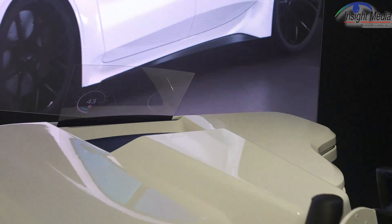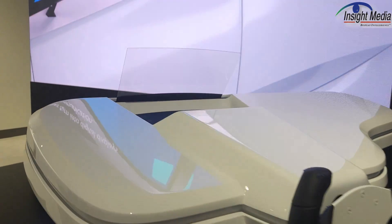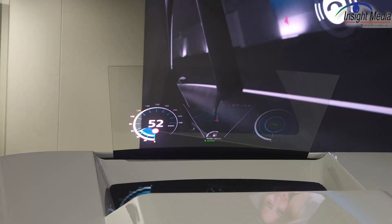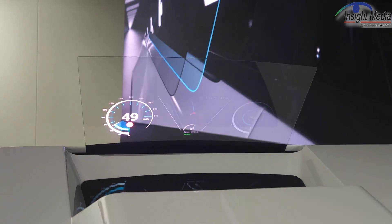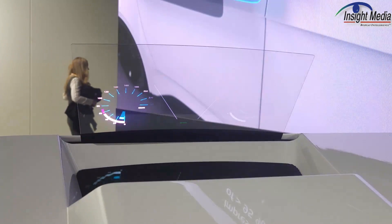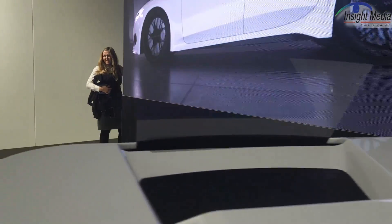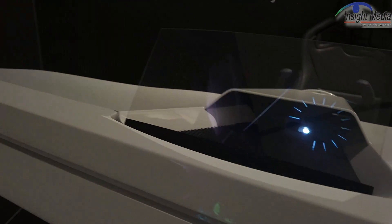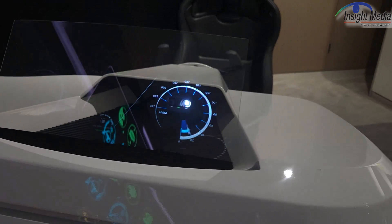Over here they have another version — a driving cockpit application. The image is projected by a standard beamer, a little projector. This is actually the very same film shown in the side-car application, but now it's curved. They've also changed it so there is a little bit of light leaking through on this side, showing you can implement this HOE in different ways, which is interesting.